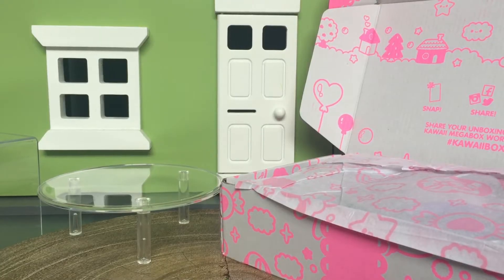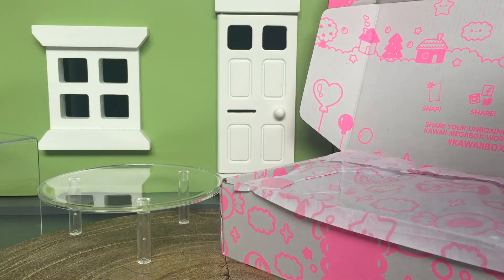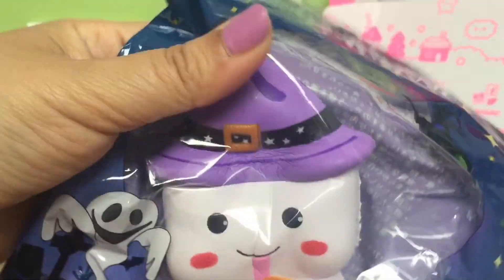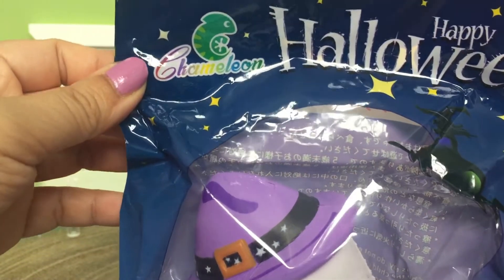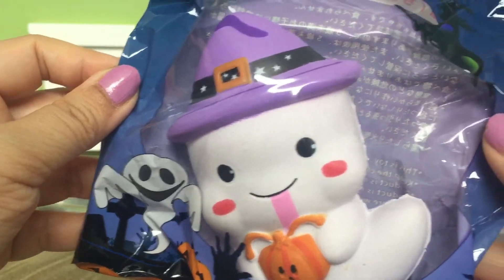So let's start with the first item from the October kawaii box. Oh, it's a dough squishy — it's a squishy! We've been getting a lot of Halloween squishies lately, haven't we? Yeah, it's really soft. It has really nice packaging — it says 'Happy Halloween.' Looks like the brand is called Chameleon. There's a witch on there!